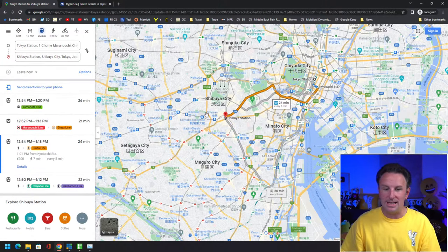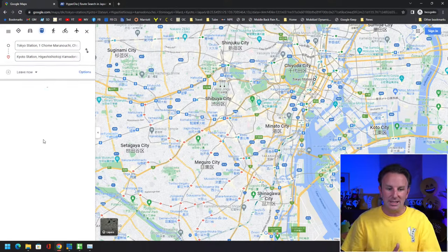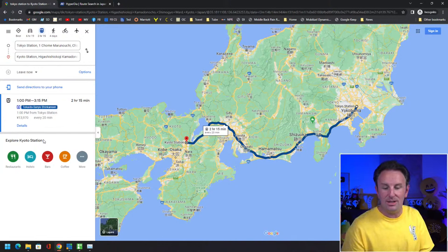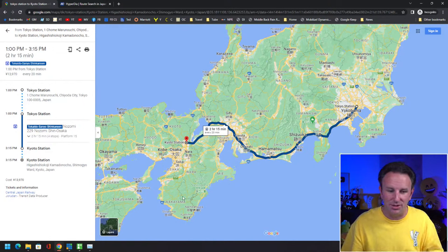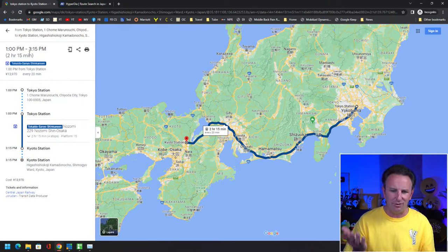You can also use this to go further places. If you want to see the bullet train option, say going from Tokyo station to Kyoto station, Google Maps says the way to go is the Tokaido Sanyo Shinkansen — the next one is at 1 PM, costing about 14,000 yen or about $140, going every 20 minutes. Four stops on the Nozomi, which is the fastest of the bullet trains.